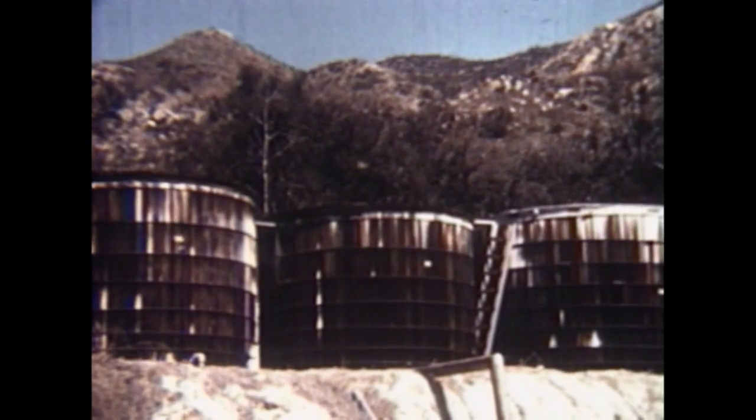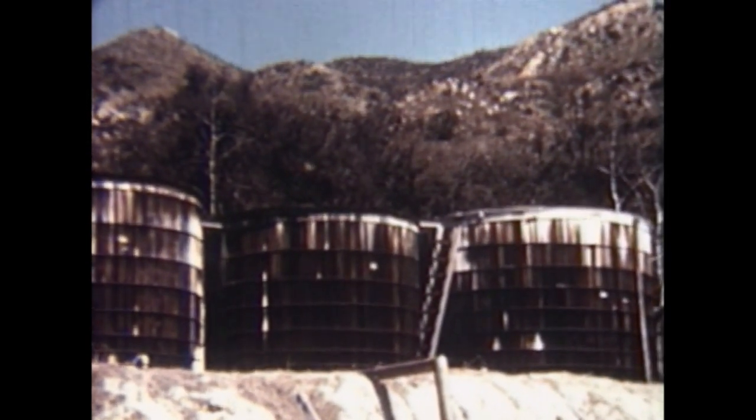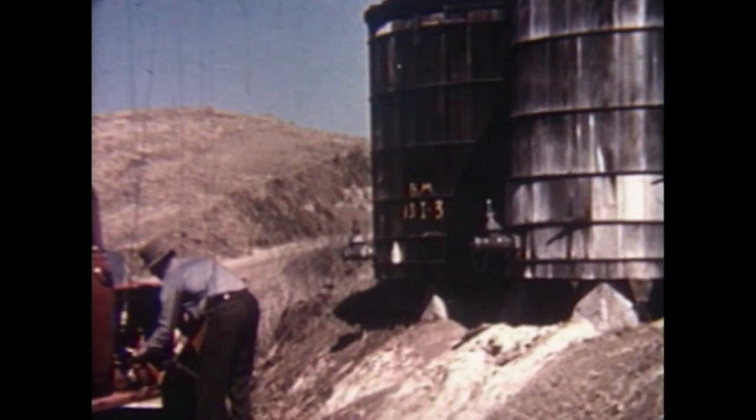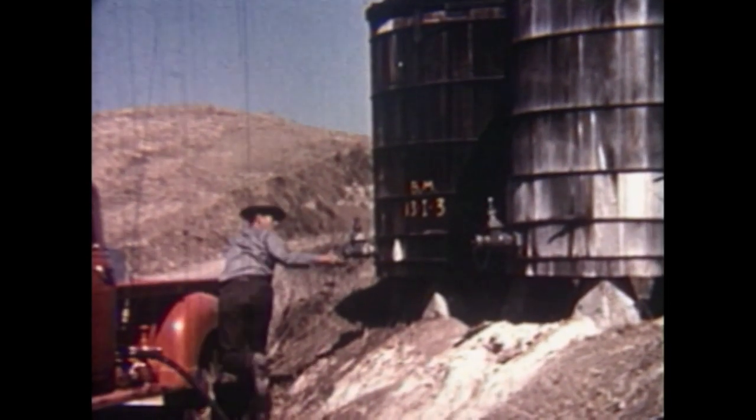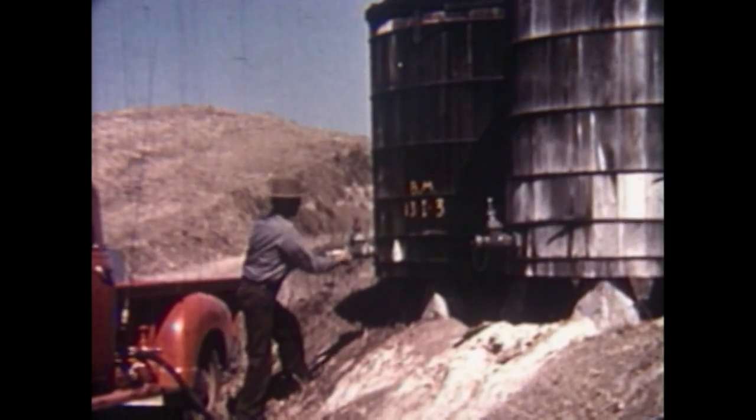In areas without hydrants, cisterns were used to supply water for firefighting. The cisterns had concave roofs and were filled by rainwater during the wet season. In the dry season, they were used to fill the tanks on the apparatus.